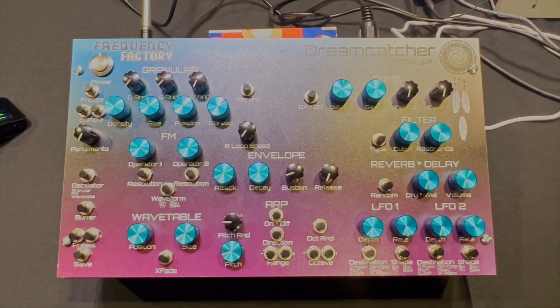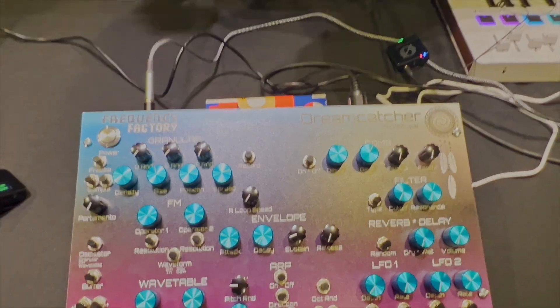Pitch randomization. So all these knobs are eventually going to be functional. The final design is going to be different — this is just a prototype, a few months in the works. Looking forward to seeing where this goes. Coming out sometime next year, I'm thinking.